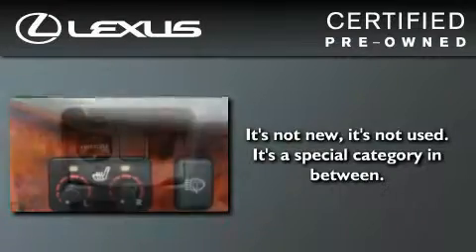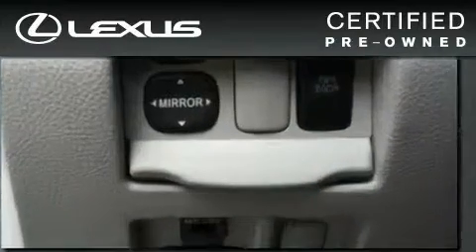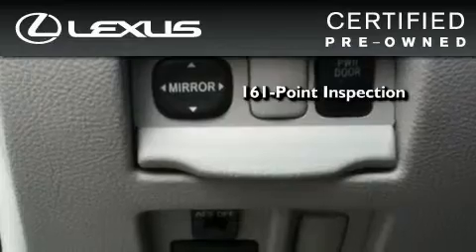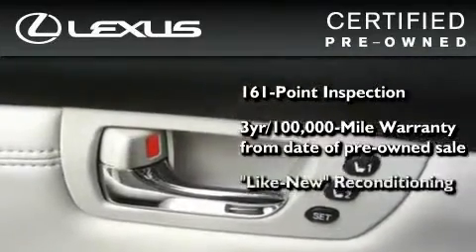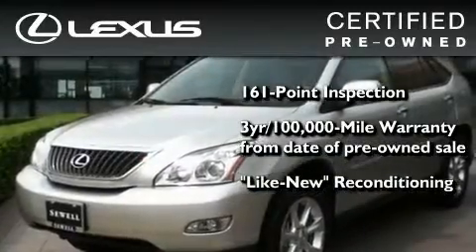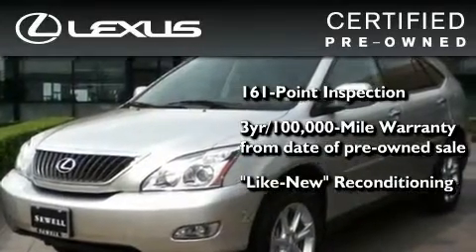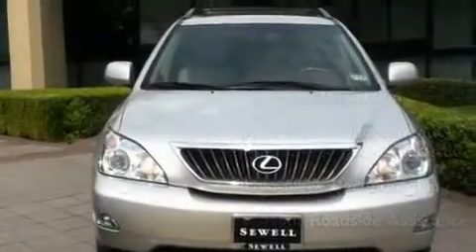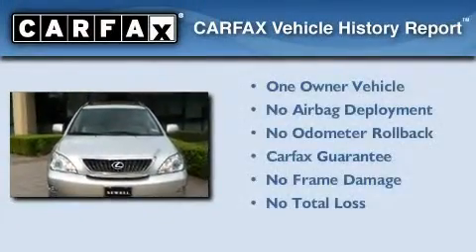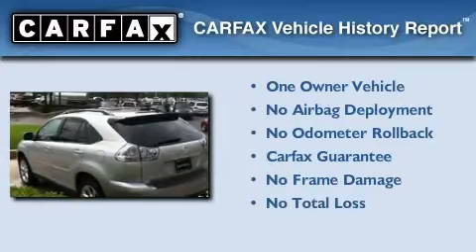You can have peace of mind while considering this certified Lexus. It's undergone a meticulous 161-point inspection, comes with a 3-year, 100,000-mile warranty, and has been reconditioned to a level that is virtually indistinguishable from a new Lexus. It isn't new and it isn't used — it's in a special category all its own. This Lexus has had only one owner, and it qualifies for the Carfax Buy Back Guarantee.